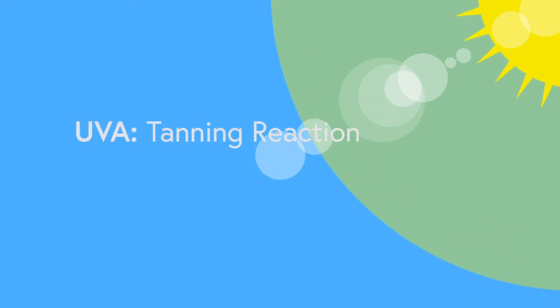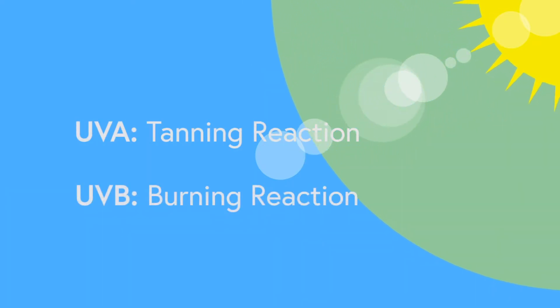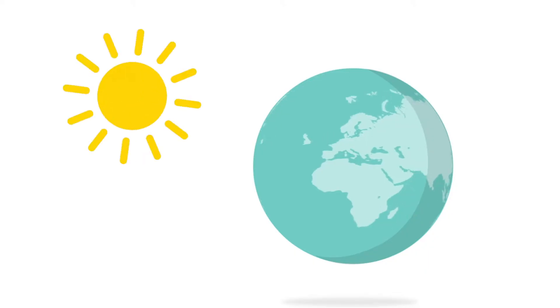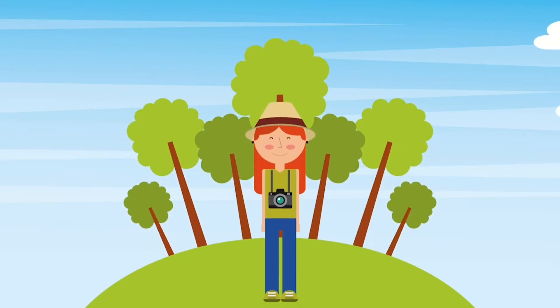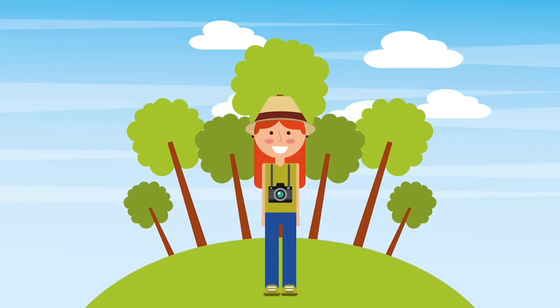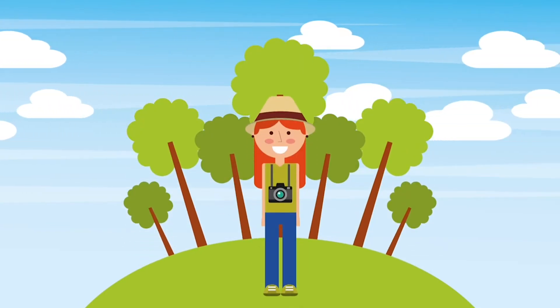First of all, there are three different types of ultraviolet light. Ultraviolet A, which is responsible for tanning response. Ultraviolet B, which is responsible for burning reaction when we go out in the sun. And both of these types of ultraviolet light are transmitted to the Earth's surface. Therefore, when we go outdoors, we are exposed to ultraviolet A as well as ultraviolet B.